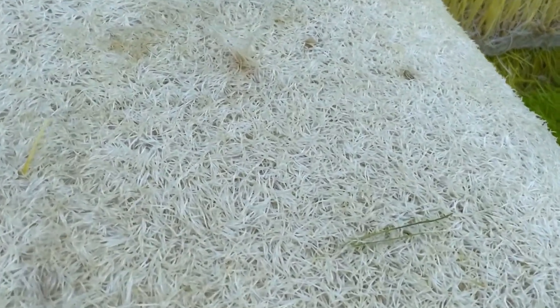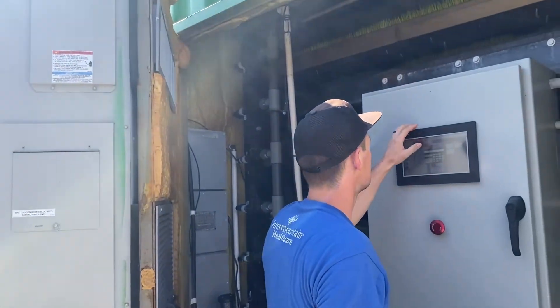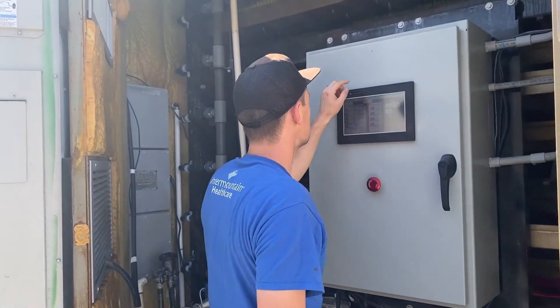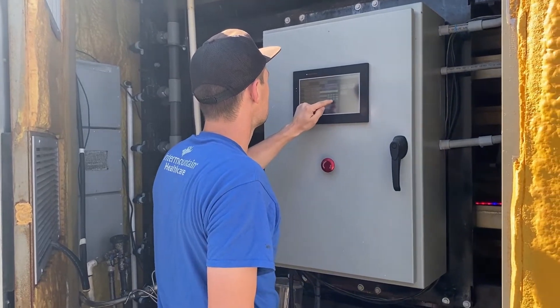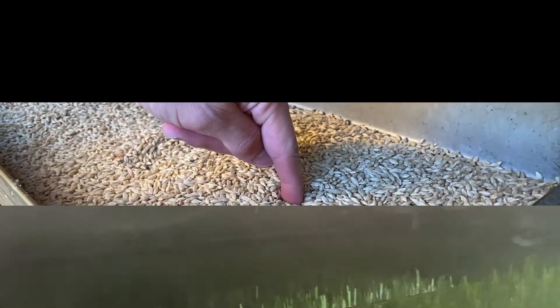The six-day process begins at the controller, which allows a user to determine the seed depth, frequency, and duration of irrigation, as well as the temperature inside the box. These variables can be adjusted to achieve the optimal growing conditions.